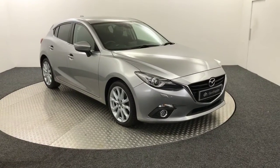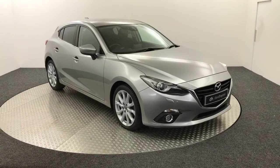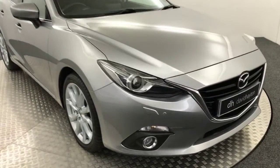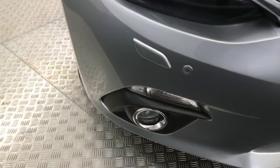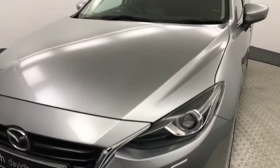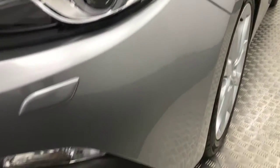Hi, it's James from David Hayton's Autostar. Today on the turntable we have this Mazda 3 Sport Nav. I'm going to take you around the front and show you the condition of this car. It's a very, very clean car. It has front parking sensors, a couple of little stone chips on the front bumper and bonnet, but there's nothing major — nothing you wouldn't expect from a second-hand car.